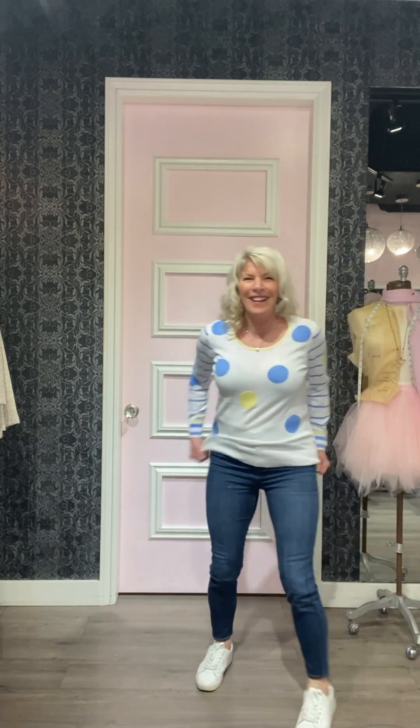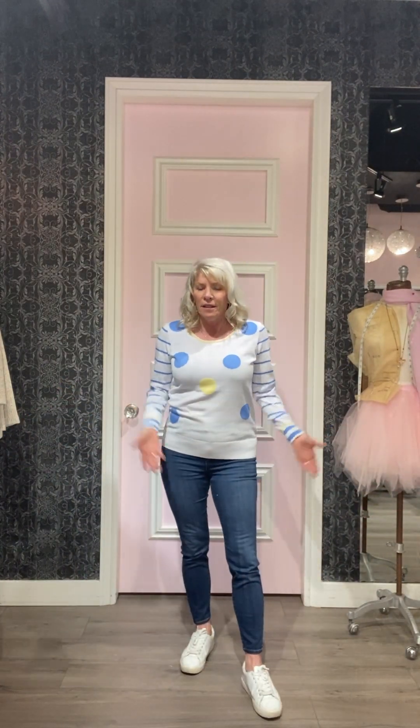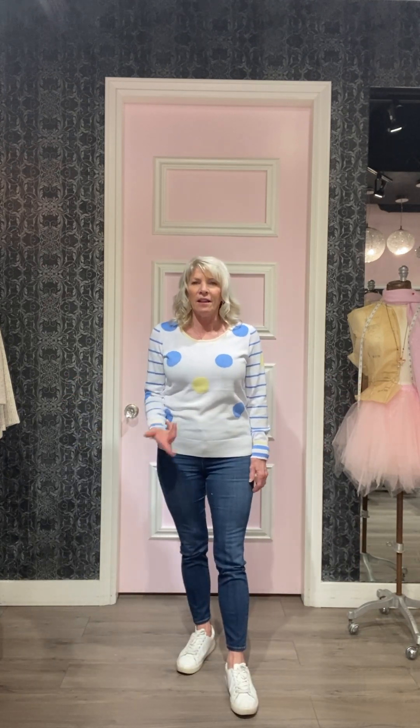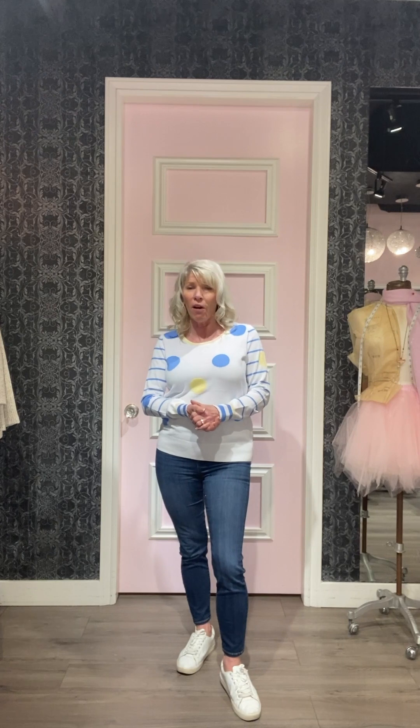This next sweater is also by Elena Wang. Look at how cute it is — it's got all these little polka dots and stripes on the sleeve. It's cotton with a little bit of rayon so it has a nice soft feel. I love this little neckline and the subtle yellow detail. Paired with running shoes — classic straight Abby skinny ankle length sneakers. This is it, every day all day, perfect for spring and early fall.